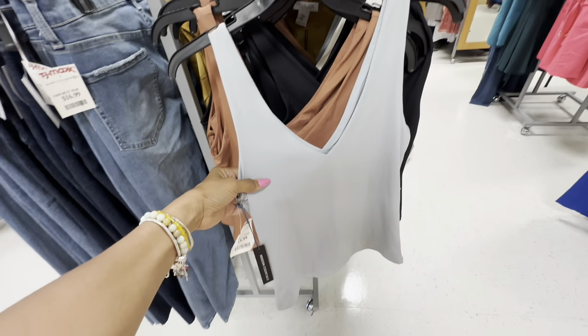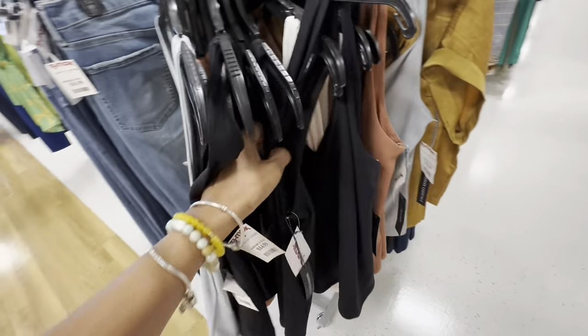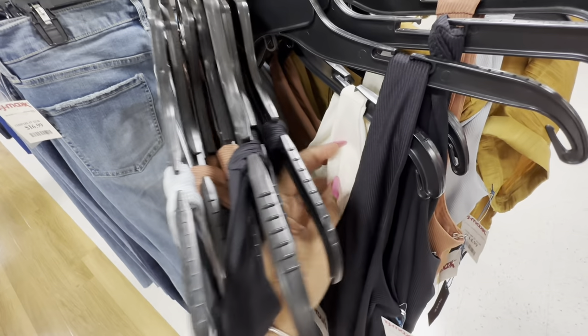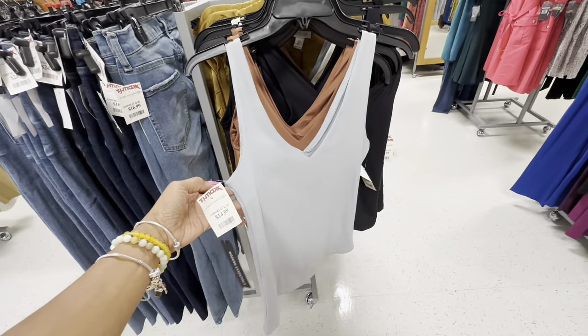Look at these V-neck ribbed tops — like a gray color. They have it in brown, black, and also cream. These are the tops I'm looking for and they are $15.